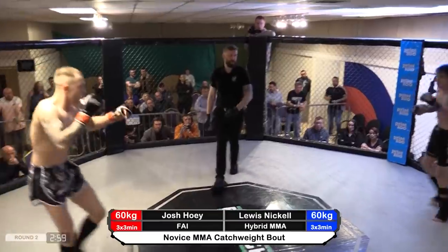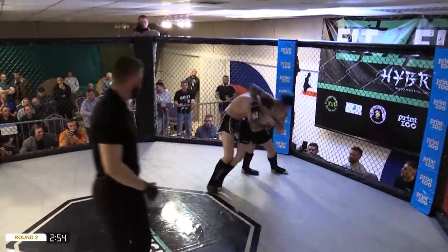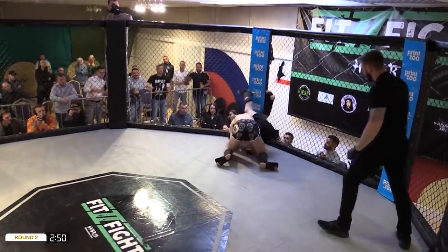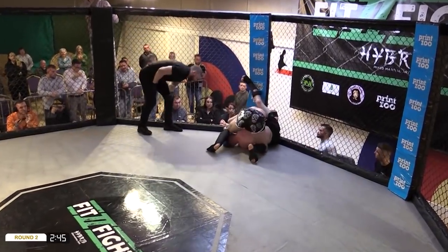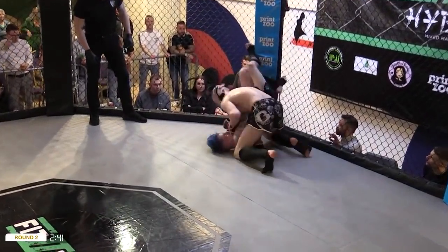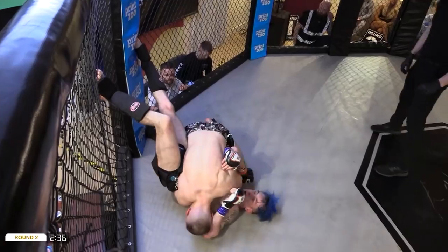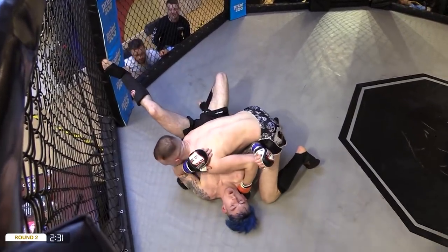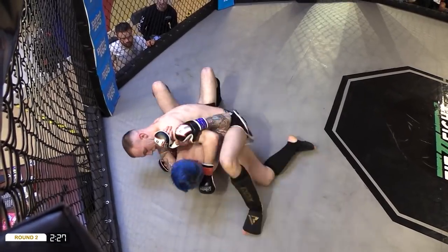Josh looking to come out strong again. Oh he went for it — Lewis was ready though. Josh working towards the back, going for a takedown, taking for a big slam. Lewis needs to be careful here. Josh is really trying to dominate on top. You can tell it's tricky for Lewis to hold down in those positions. He's doing well, just trying to work his scrambles, trying to not allow Josh to move forward and advance.